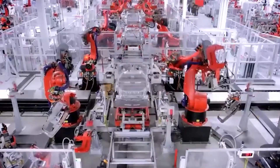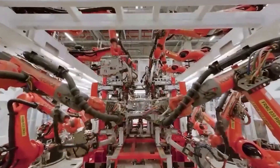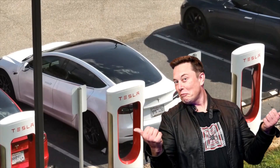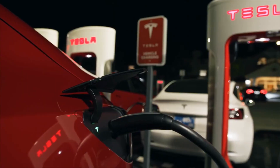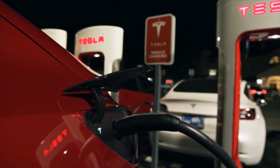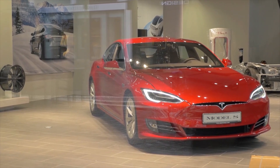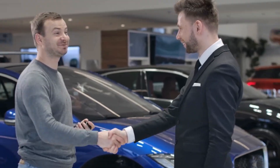Furthermore, the materials used in the Model Y's construction are increasingly sourced from sustainable and recyclable sources, minimizing the vehicle's environmental footprint. Musk also highlighted Tesla's goal of creating a terawatt-hour scale for battery production, which will be essential for the mass adoption of EVs globally. By increasing the production of its 4680 battery cells, Tesla aims to reduce the cost of electric vehicles, making them more affordable to a broader range of consumers while maintaining profitability.